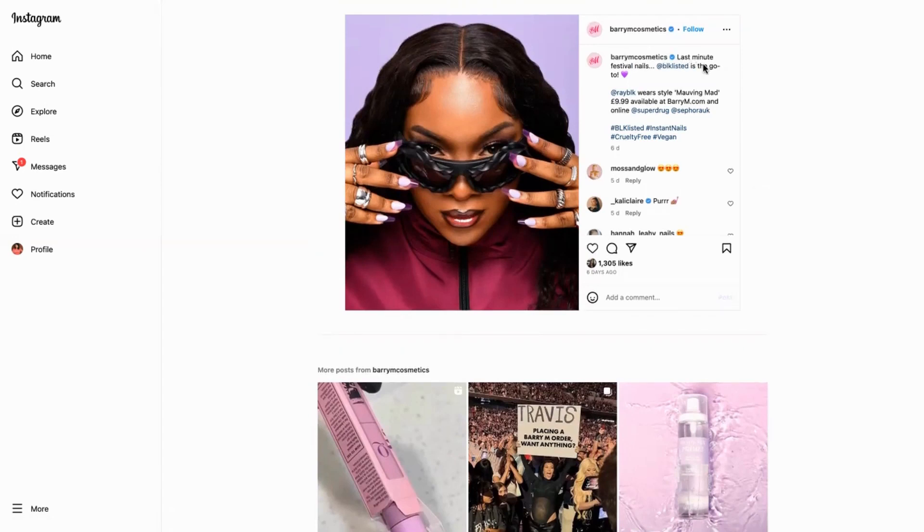So what they've done here is 'last minute festival nails' and then tagged in the brand as the go-to, so Blacklisted. Here they've got the lady who's wearing Style Moving Mad 9.89, available at barrym.com and online, and they've tagged in Superdrug and Sephora.